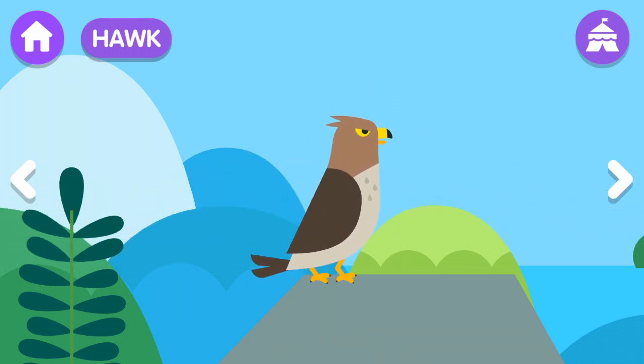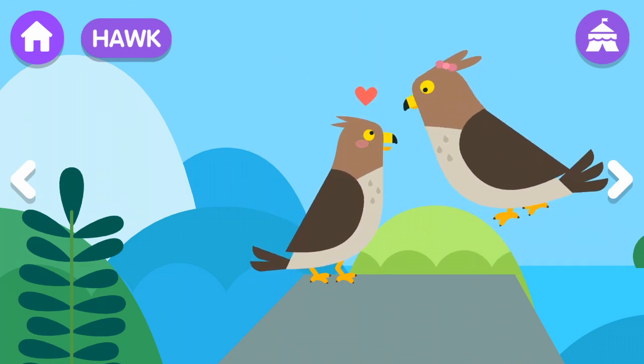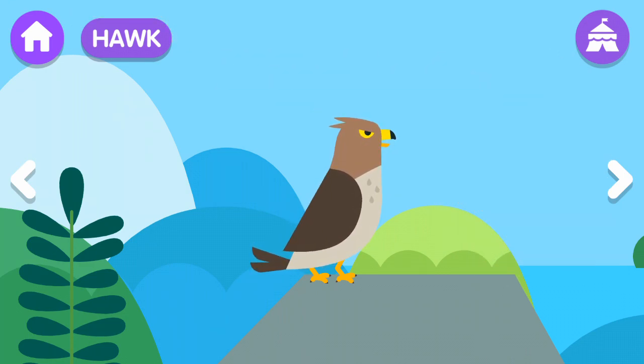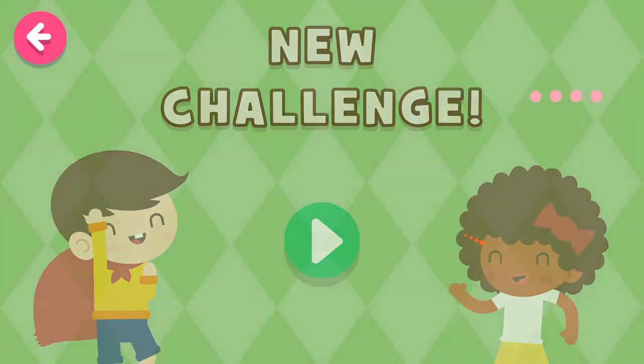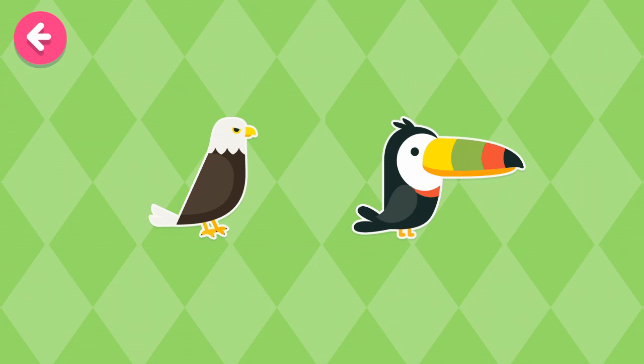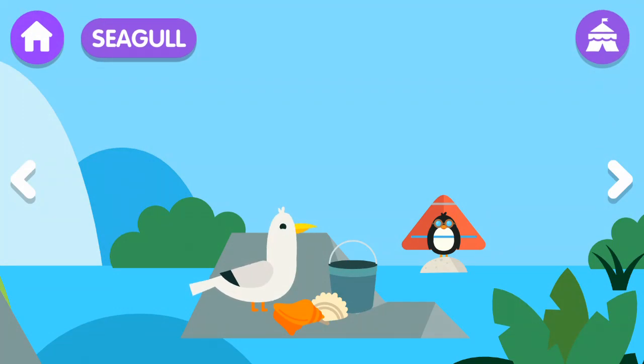The hawk flies at extremely high speeds. The female hawk is larger than the male. Seagull! The seagull is a bird that usually lives near the sea.